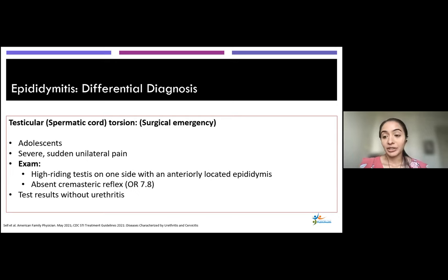One thing you really don't want to miss is testicular torsion — this is a surgical emergency seen mostly in younger patients and adolescents. It usually presents with severe, sudden unilateral pain. On exam, you could see a high-riding testis and the epididymis may be located more anteriorly. The cremasteric reflex is an important test: you stroke the inner thigh and the testis on the same side should rise toward the inguinal canal. Absence of this reflex has a pretty high odds ratio associated with testicular torsion. Also, if you suspect epididymitis but find no signs of inflammation on urethritis testing, think about possible testicular torsion.